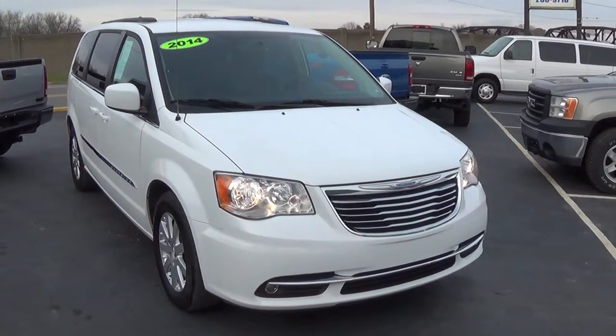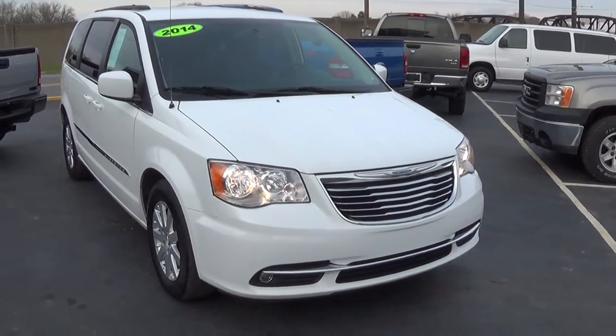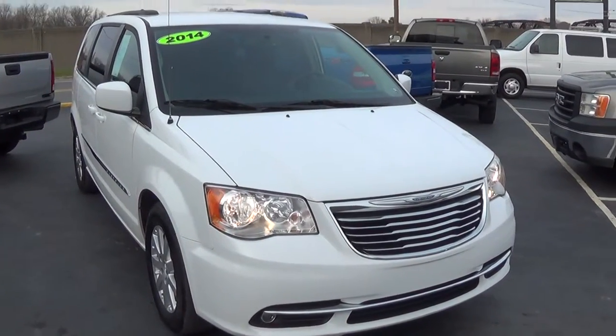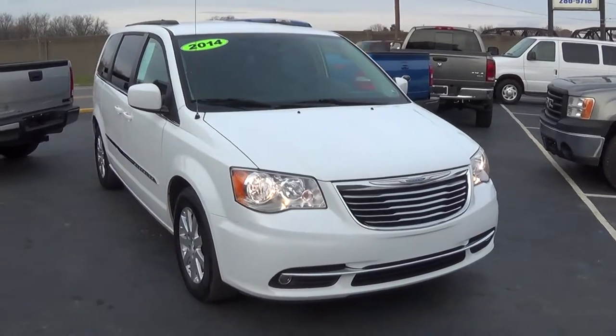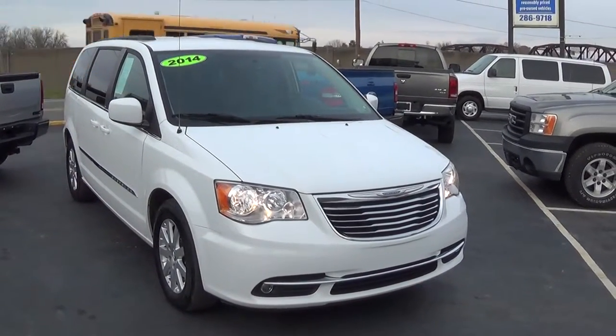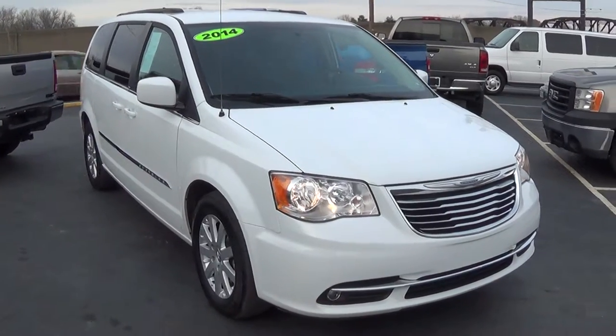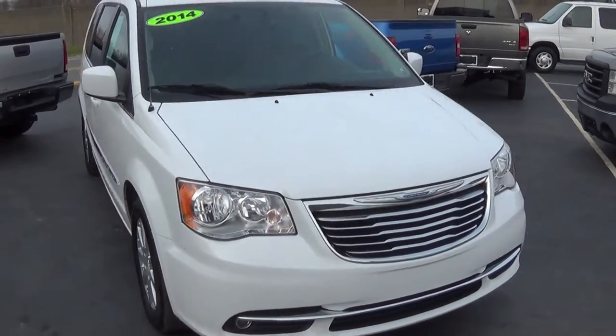Welcome to Front Street Motors. Today we are viewing a 2014 Chrysler Town & Country — one of the best name brand vans in the market and on the roads today. Very, very nice, elegant vehicle, especially for a minivan.